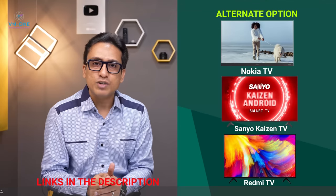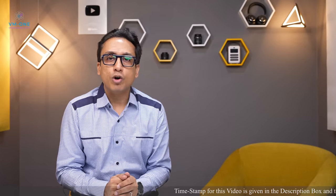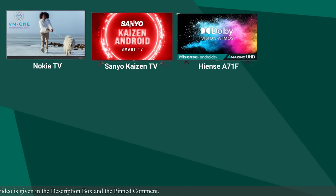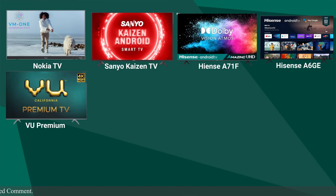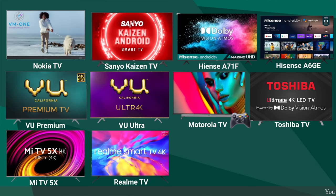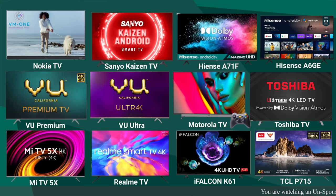Check the links in the description box. Now let's talk about budget 4K TVs, which is the most popular category in 43 inch size. The options are Nokia TV, Sanyo Kaizen TV, Hisense A71F, Hisense A6GE, VU Premium, VU Ultra, Motorola TV, Toshiba TV, Mi TV 5X, Realme TV, iFalcon K61, and TCL P715.